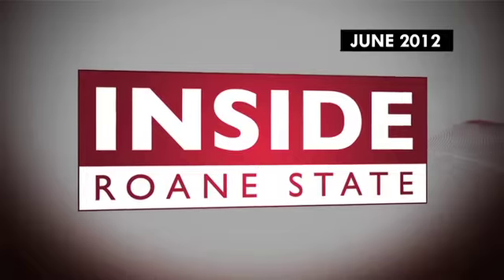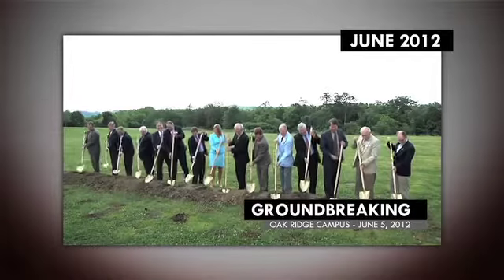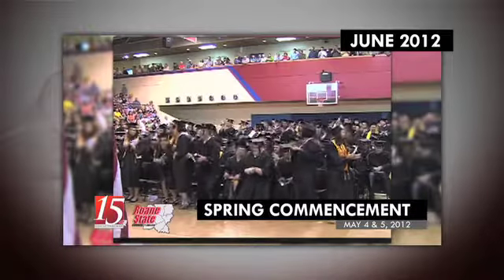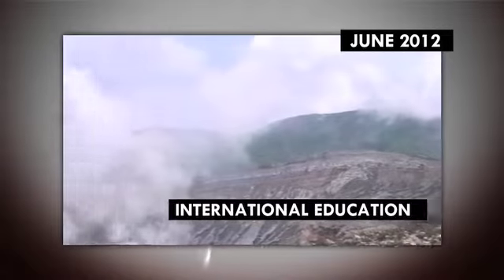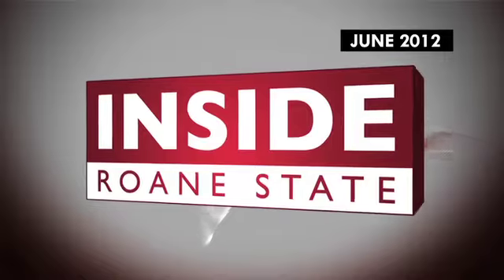On this episode of Inside Roan State: groundbreaking for a new building at the Oak Ridge campus, spring commencement, opportunities in international education, and more. This is Inside Roan State for June 2012.